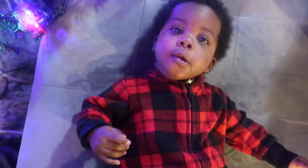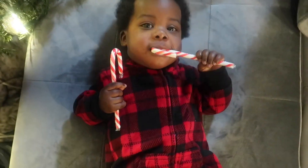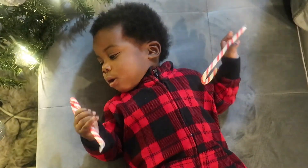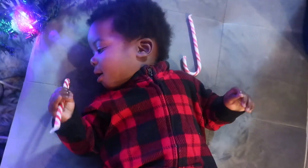Moving on to outfit number four — the last one. It's a really cool, chill onesie. Once again in Christmas colors — black and red. Super chill, you can wear this on the road or at the house. Those are all the outfits I picked up for the holidays. I hope you guys enjoyed this video and I'll see you in the next one!